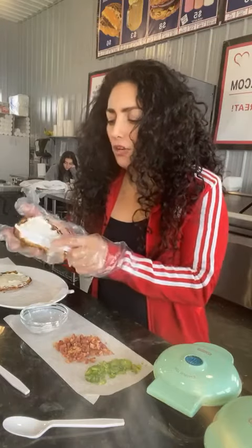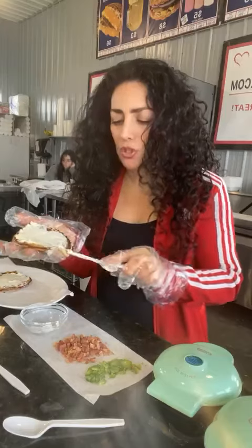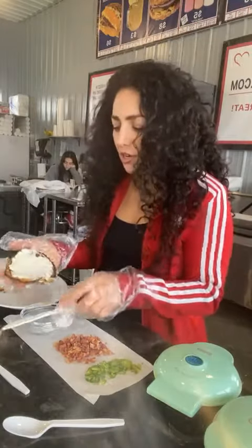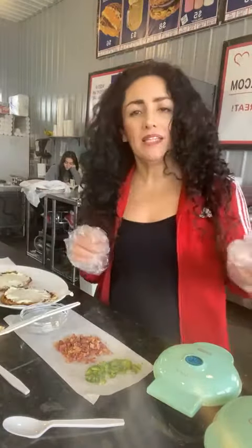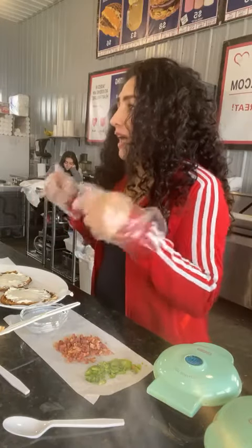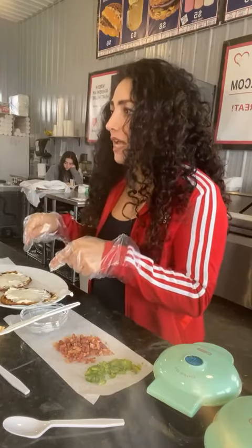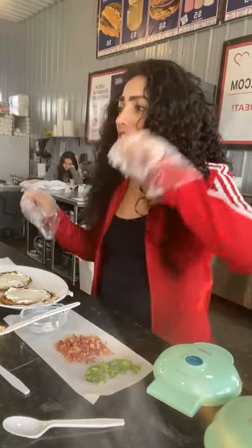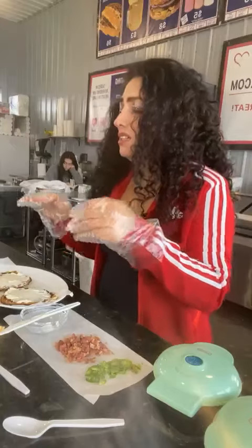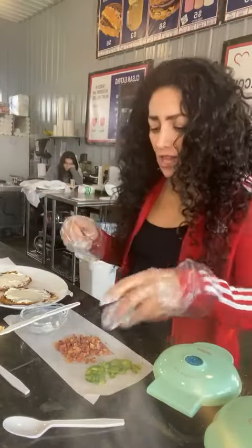Okay, so for the bagel and cream cheese copycat, all I'm going to do is put the Philadelphia cream cheese on here. And guys, I'm big into taste. I do not buy the spreadable cream cheese — I buy the cream cheese block and I microwave it. For some reason, the spreadable cream cheese doesn't taste good after just a day or two. This tastes good all the time.